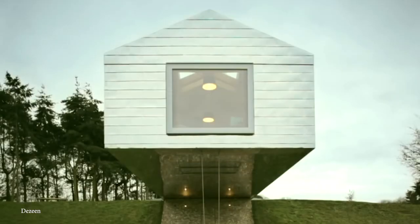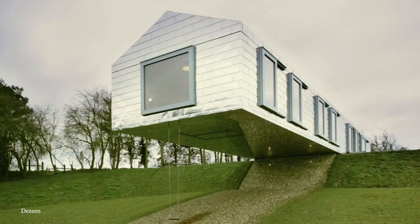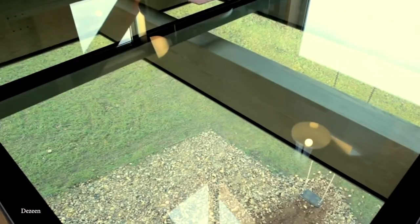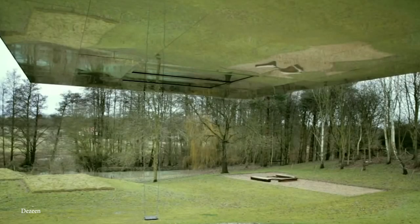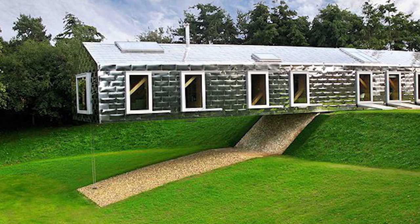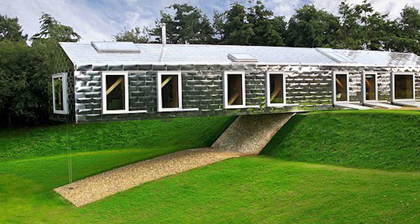You can rest easy because the Dutch architecture firm MVRDV designed and developed the Balancing Barn just right so it can always maintain its death-defying balancing act. The barn is just one story tall and appears to have one half on the ground with the other suspended in mid-air. In reality, this floating section is held up by one small beam. The structure is made of a metal that reflects the sun.